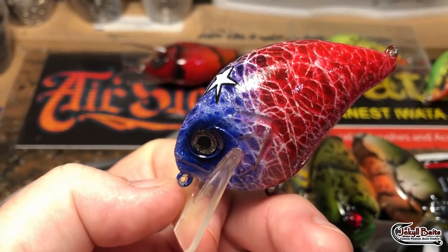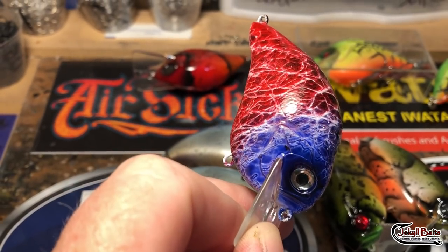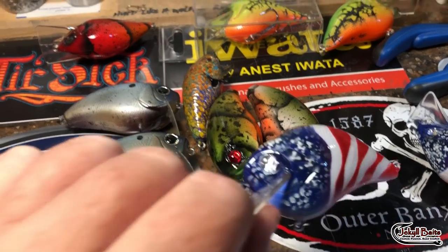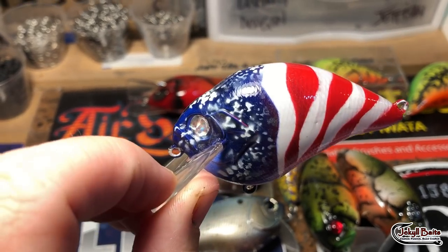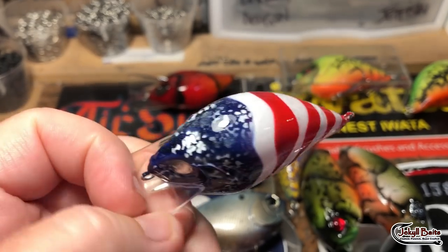Captain America — one of three limited edition 2018 Patriotics that we do at Jekyll Baits. Very cool, love showing these off.